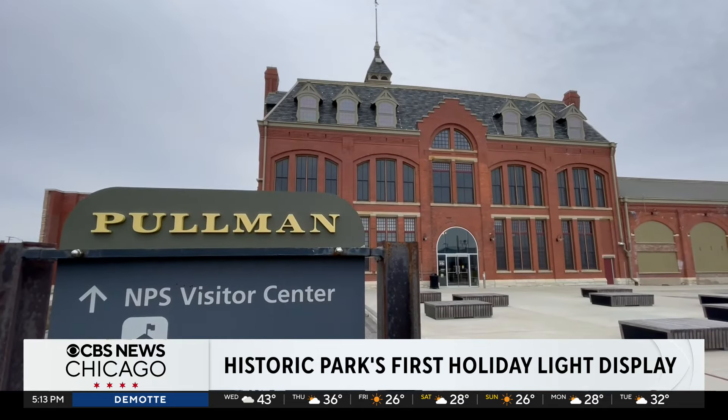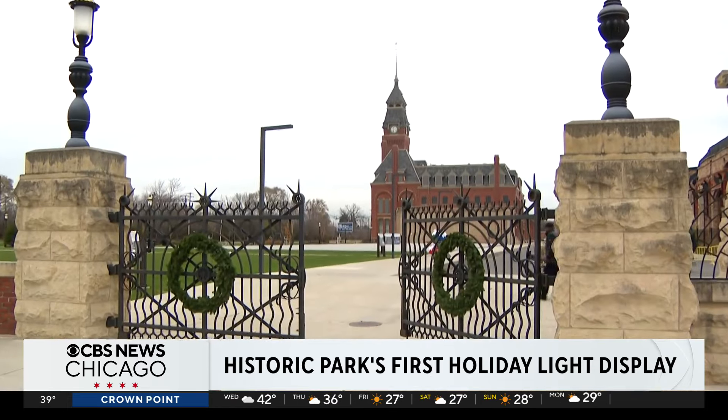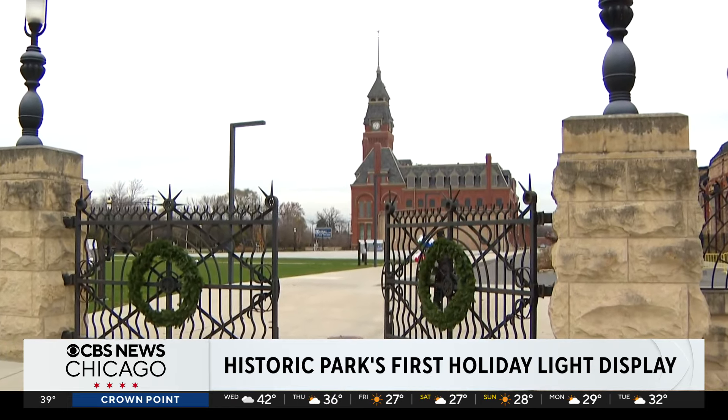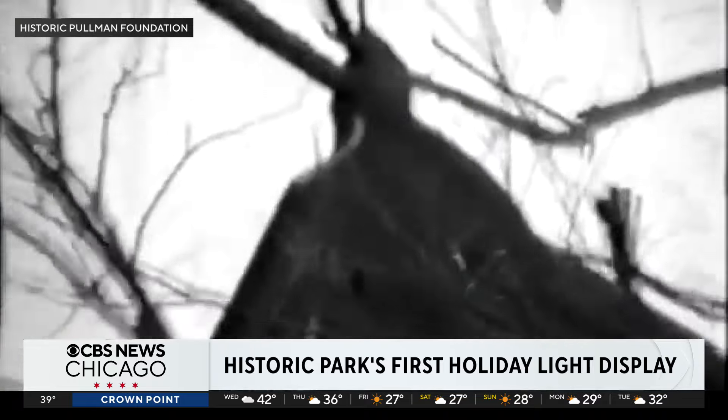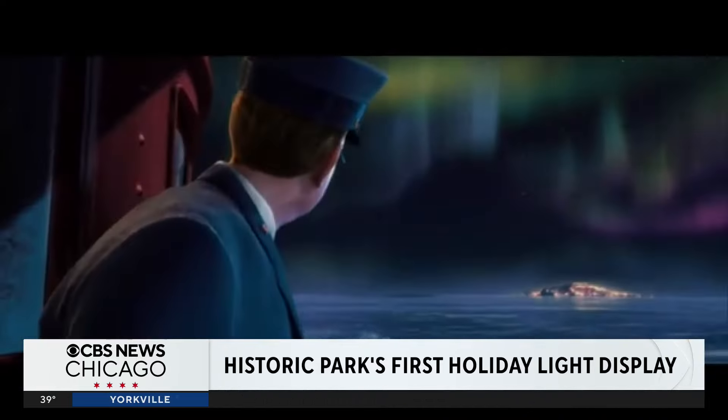Some of its iconic architecture still stands today, but it's the one feature at the site that in some ways has become synonymous with the holidays — the clock tower, which was used as the inspiration for the holiday classic Polar Express.